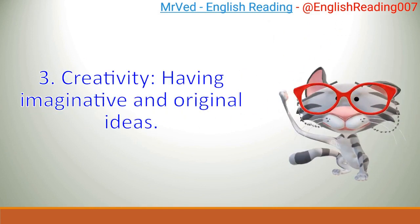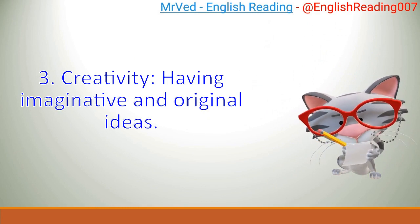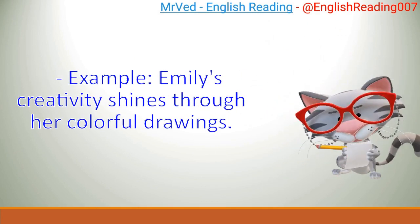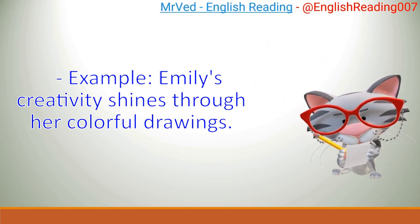3. Creativity: having imaginative and original ideas. Example: Emily's creativity shines through her colorful drawings.